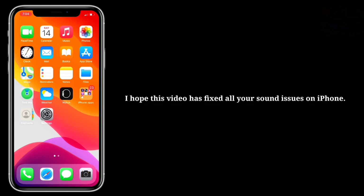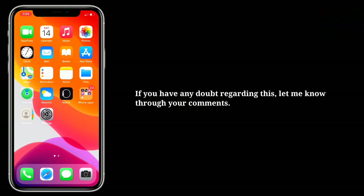I hope this video has fixed all your sound issues on iPhone. If you have any doubt regarding this, let me know through your comments.